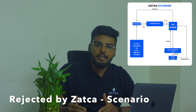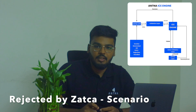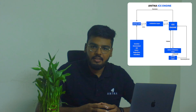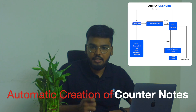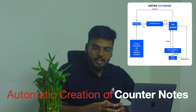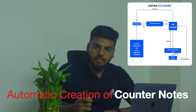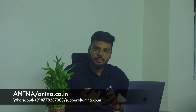We need to handle this error scenario — the rejected invoice — by creating counter credit notes or debit notes. This process is one of the main mandates by ZATCA for Phase 2 e-invoicing. Antenna's e-invoice clearance engine has automated this process by automatically creating counter credit notes or debit notes for the rejected invoice. This complete reconciliation automation happens in the back end, so you do not need to intervene manually.